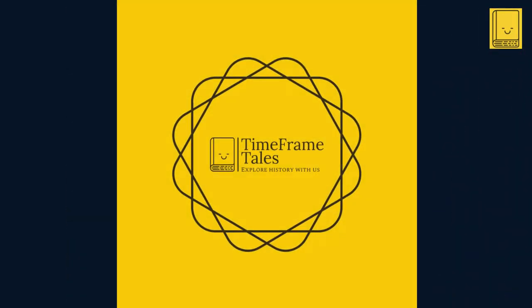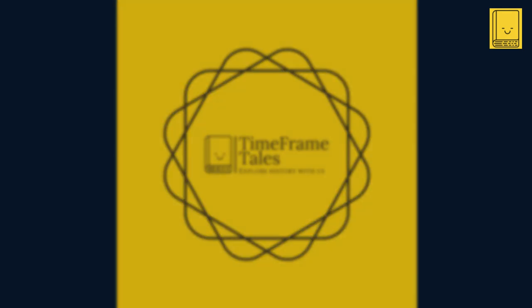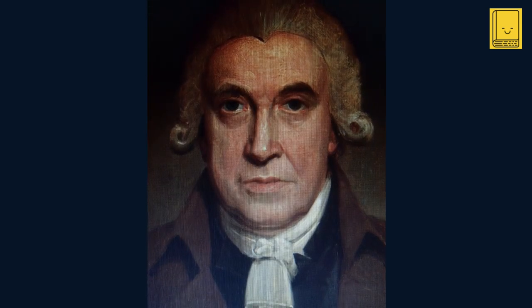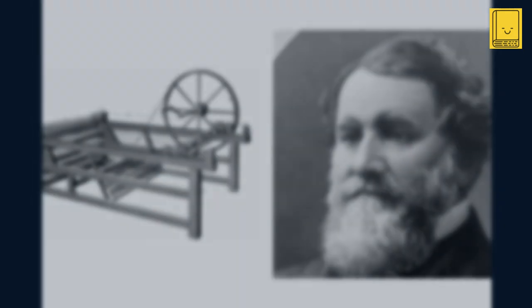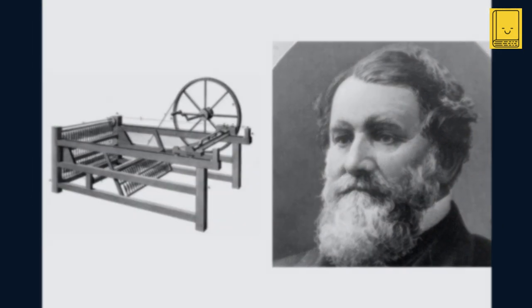Welcome back to our journey through the industrial revolution, a time of groundbreaking innovations that reshaped the world. In our last episode, we delved into the story of the spinning jenny, invented by James Hargreaves, a machine that revolutionized the textile industry by dramatically increasing the speed of cotton spinning. The spinning jenny was a leap forward, but it was just the beginning of a series of innovations that would transform cotton manufacturing.